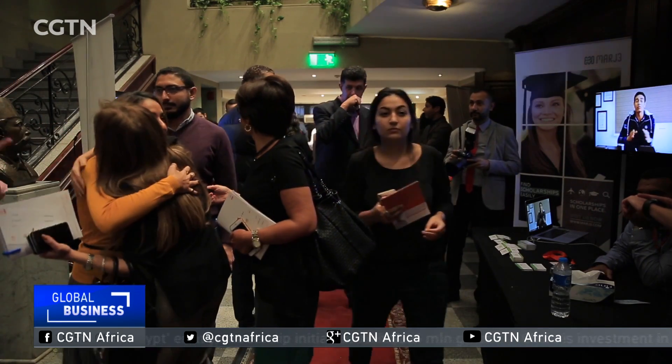Our program has three elements. The first element is a cash investment of 250,000 Egyptian pounds. The non-cash investment is in the form of training, mentorship, coaching, legal support, as well as financial management support. And finally, there's an element of follow-on funding for startups that manage to secure some level of funding, and we offer matching funding.